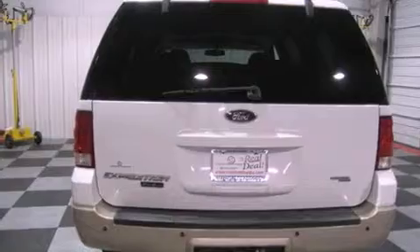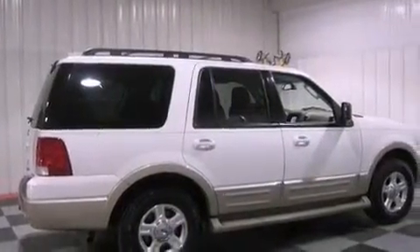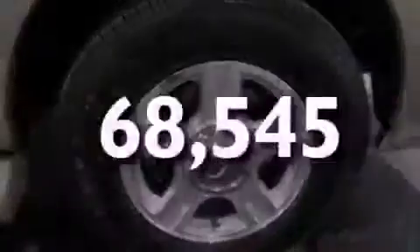It also features a double wishbone independent front suspension, aluminum wheels, a low tire pressure indicator, and air conditioning with automatic climate control. This vehicle has less than 69,000 miles.